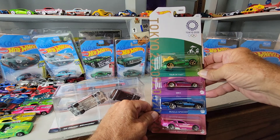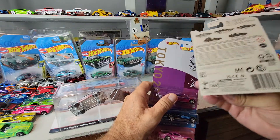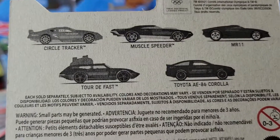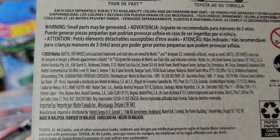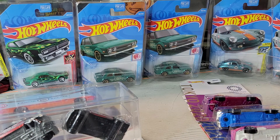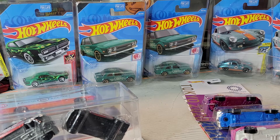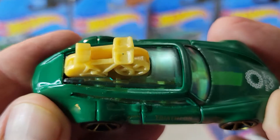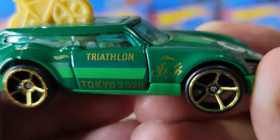Guess what they got — these! There are five cars in the set but I only got four, so I'm missing the fifth one. I'm missing the Corolla, the only real car in the set. Let's take a closer look. This is number four of five and this one's the Tour de Fast. It's the bicycle — triathlon, so swim, bike, run. Cool.